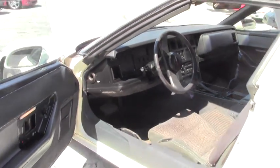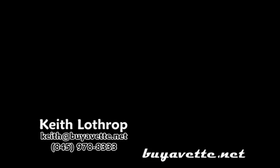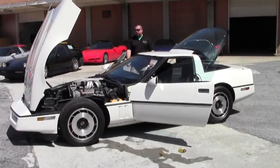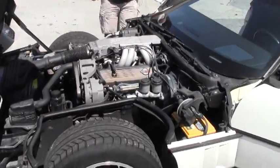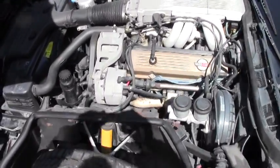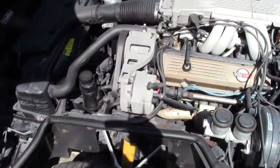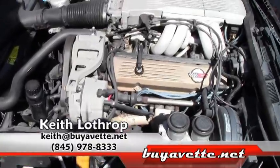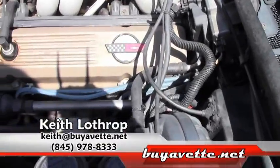It's a beautiful C4 with great low miles on it. We've opened up the hood for you to take a look. This is the 36,000 mile 1985, and as you can see, this is all original and undetailed by us — this is the way it came to us. The car's in beautiful condition.